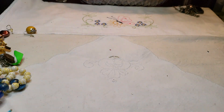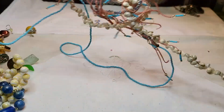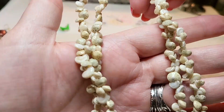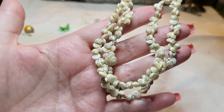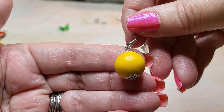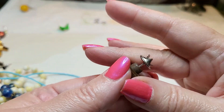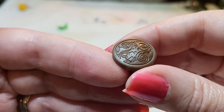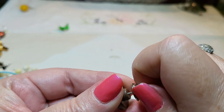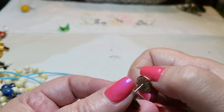We got some shells — some teeny tiny shells. We got a wooden yellow silver tone earring. Is this a pen? I don't know what it is — very interesting. Or a tack. I don't know.